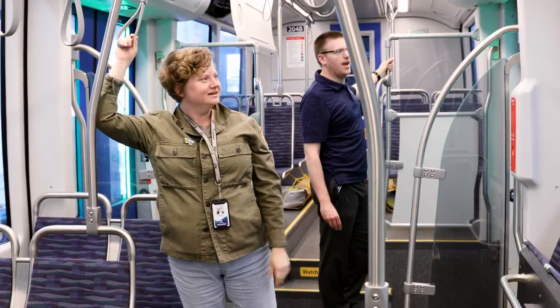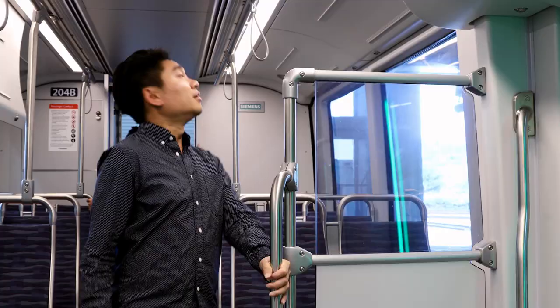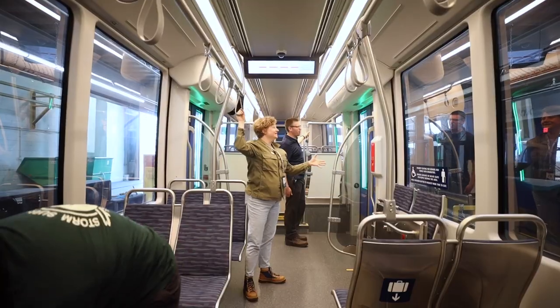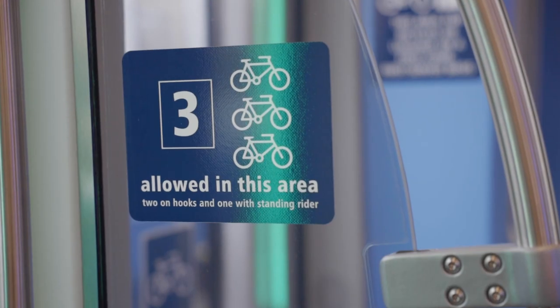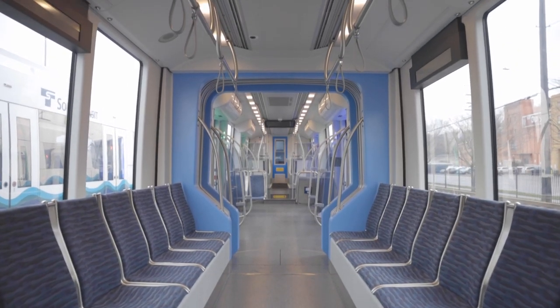The new light rail vehicles have a lot of exciting features that catch your attention right away. First, they have much larger windows. We also have an expanded luggage and bike storage area. One of the features everyone notices right away is the center of the car — it has a much wider aisle and more seating, so it's much easier to pass through that space.